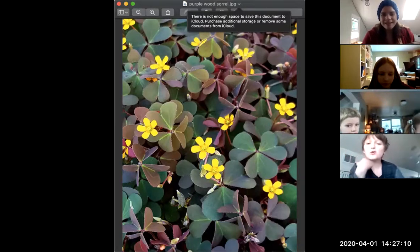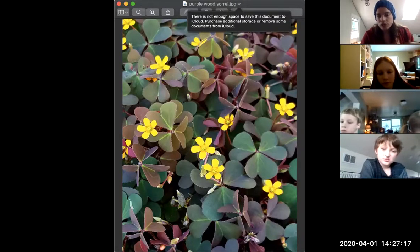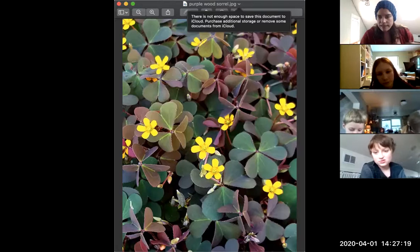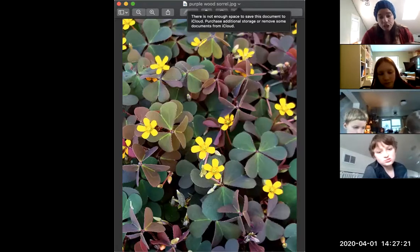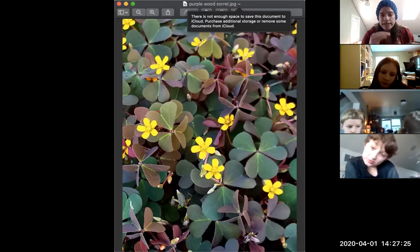Can you eat the purple wood sorrel? Yes, you can eat the purple wood sorrel. It's exactly the same species as the green one I showed you — it's just in slightly different conditions. Depending on the conditions these plants are in, they grow a little bit differently.